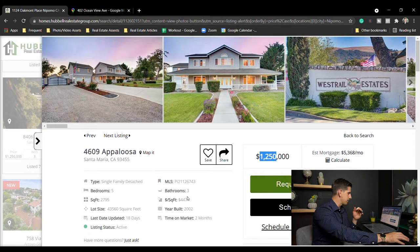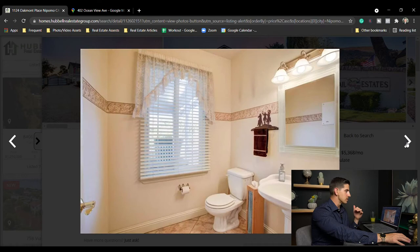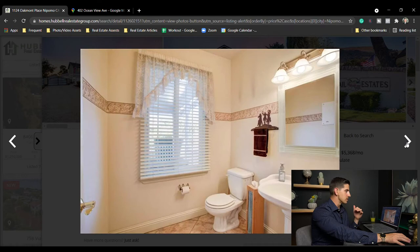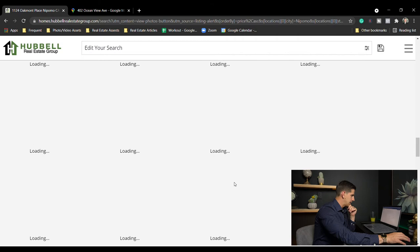Santa Maria, $1,250,000 — five bed three bath, nice lot. This property was on the market for a while last year and didn't sell, probably because of the design — all bedrooms are upstairs and it's got an older layout. It's on Appaloosa Trail in West Trail Estates, a very nice area in the Santa Maria area on the outskirts by Highway 1.